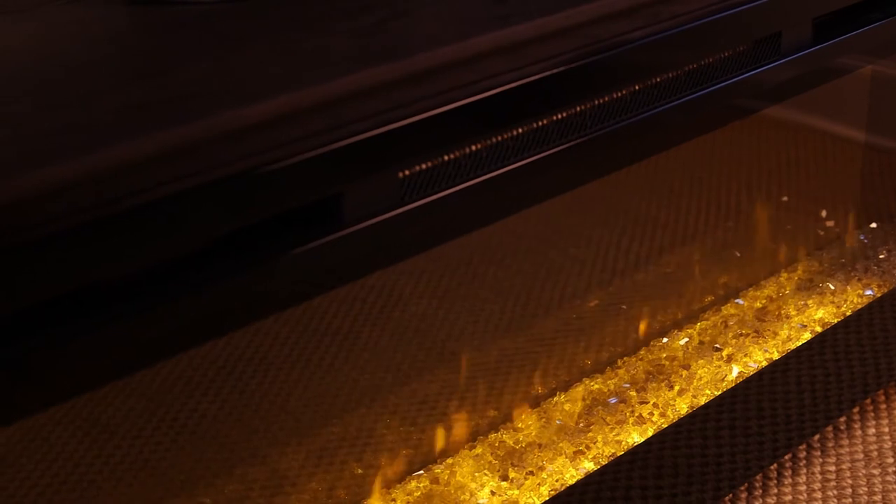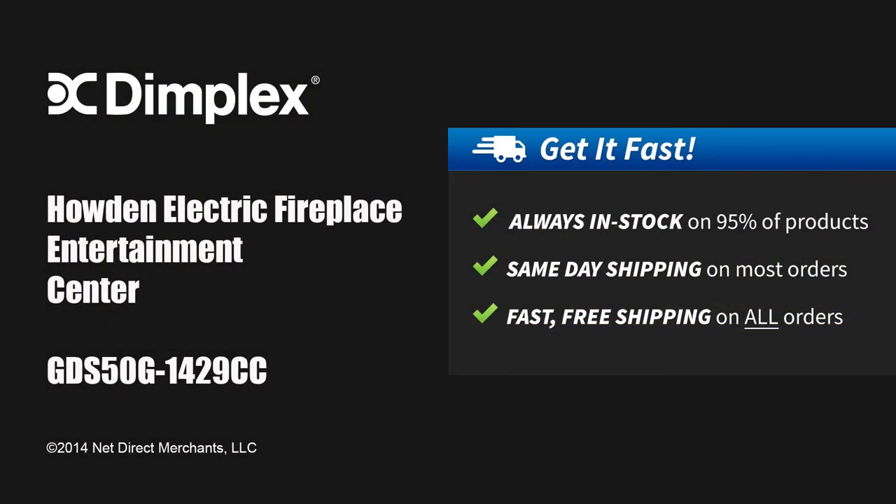The Howden ships in 1-3 days and is delivered in 5-7. Fast free shipping ensures you receive your electric fireplace quickly. Call to speak with one of our trained product experts and place your order today.